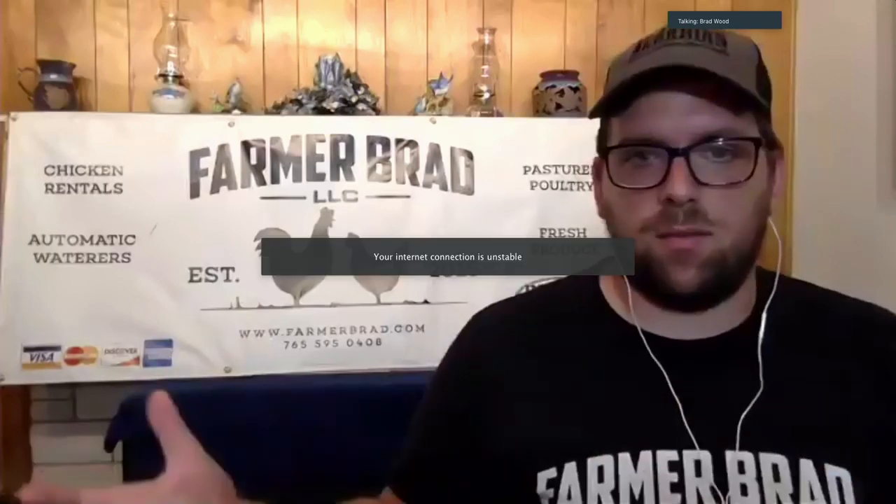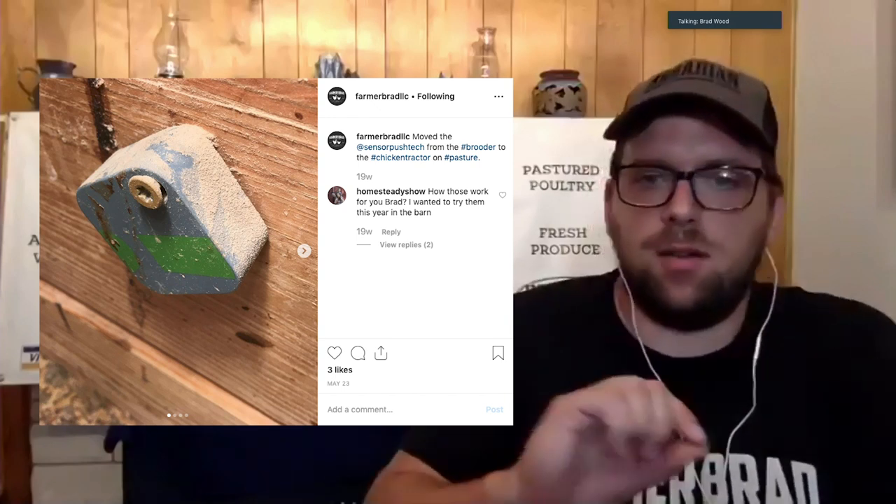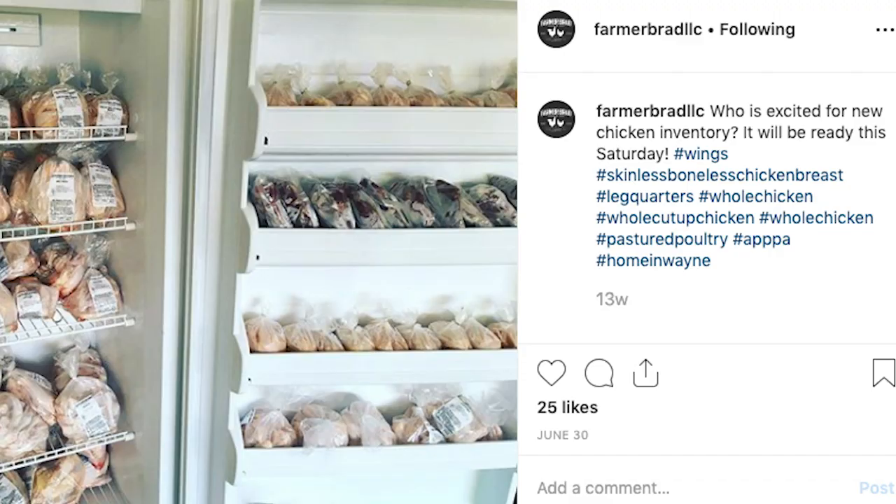They work via Bluetooth, so within range. I can get notification alerts — for example, if our power goes out, I know I need to fire up the generator. I like the idea of using those. We've sadly had a freezer go one year. To have a sensor in there — and this sensor, it's connected to an app on your phone? Yes.